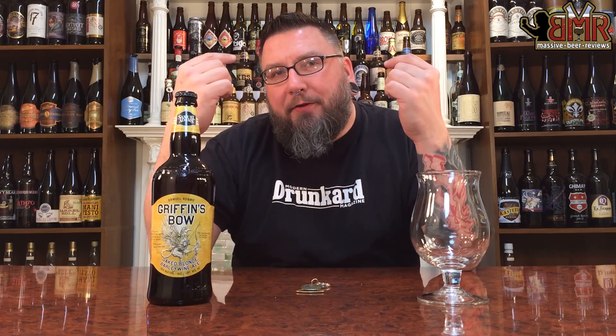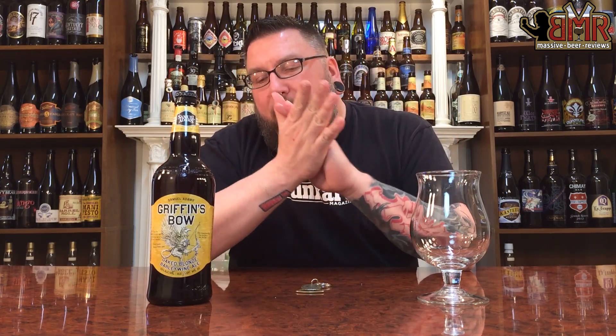How you doing YouTube? Matt with Massive Beer Reviews back with yet another review, and it is American Barley Wine time in the form of Sam Adams Griffins Bow.